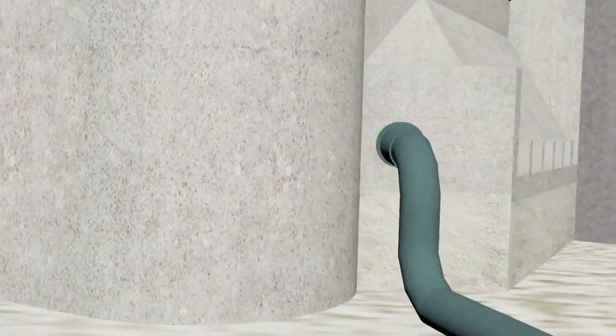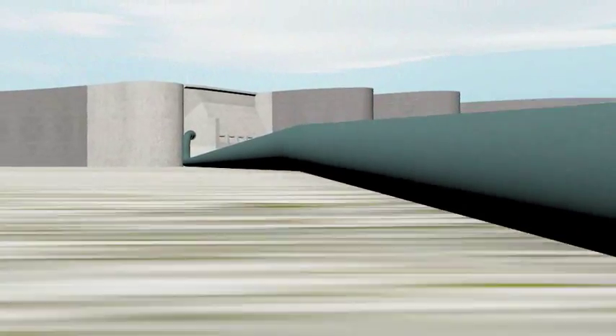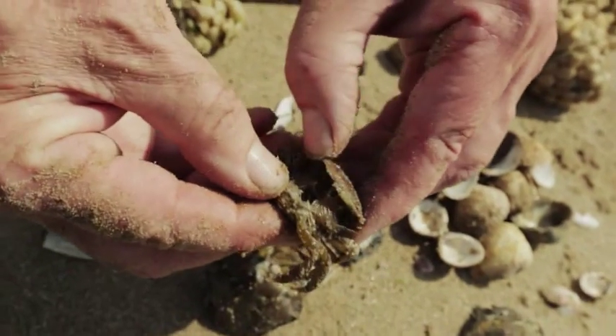The solution was a new outfall extension pipe, which is 285 meters long, terminating with three diffusers to aid dispersion, enabling marine life to thrive in more natural conditions.